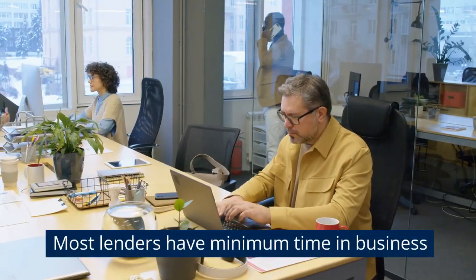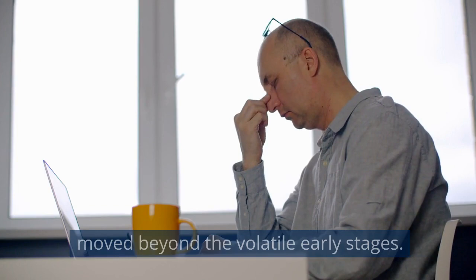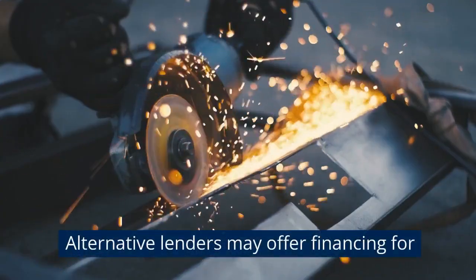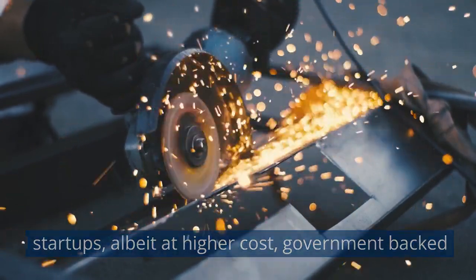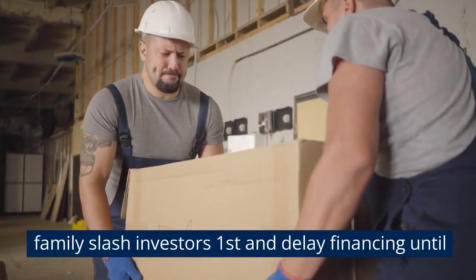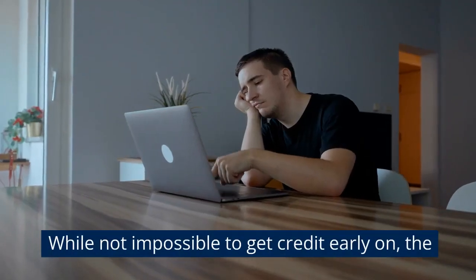Limited time in business. Most lenders have minimum time-in-business requirements, often two or more years. They want assurance that new companies have moved beyond the volatile early stages. Highlighting rapid growth and profits can help overcome this, even as a newer business. Alternative lenders may offer financing for startups, albeit at higher costs. Government-backed loans are also an option. If under two years, raise capital from friends, family, or investors first and delay financing until meeting tenure requirements. While not impossible to get credit early on, the older your business, the better.